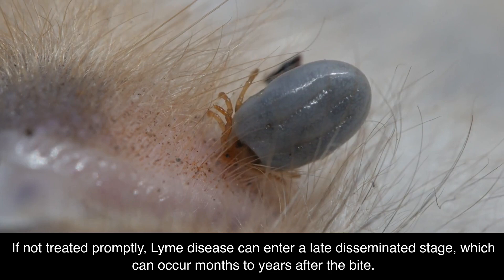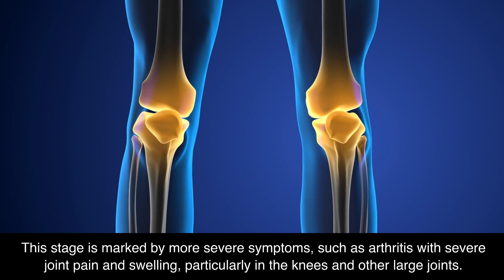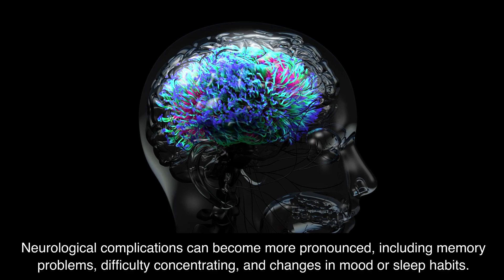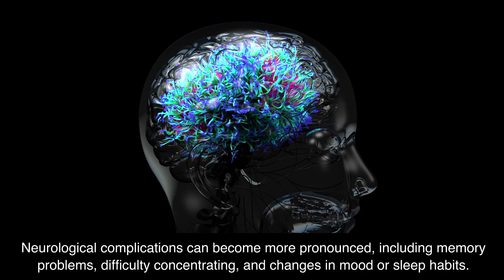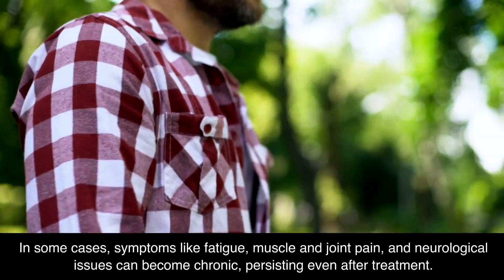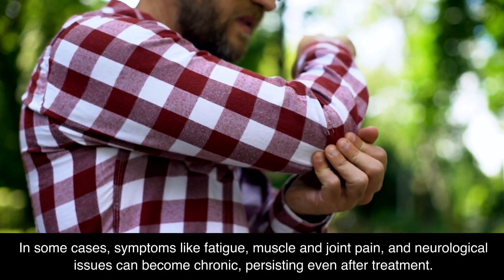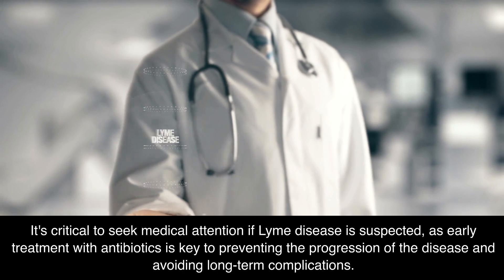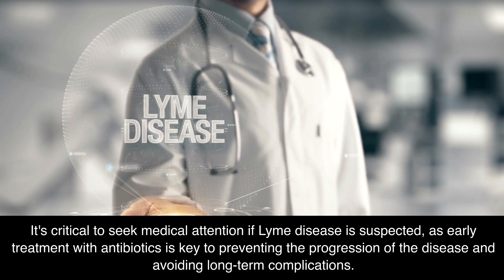If not treated promptly, Lyme disease can enter a late disseminated stage, which can occur months to years after the bite. This stage is marked by more severe symptoms, such as arthritis with severe joint pain and swelling, particularly in the knees and other large joints. Neurological complications can become more pronounced, including memory problems, difficulty concentrating, and changes in mood or sleep habits. In some cases, symptoms like fatigue, muscle and joint pain, and neurological issues can become chronic, persisting even after treatment. It's critical to seek medical attention if Lyme disease is suspected, as early treatment with antibiotics is key to preventing progression and avoiding long-term complications.